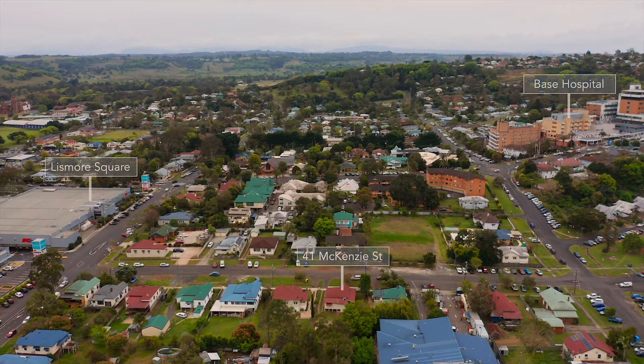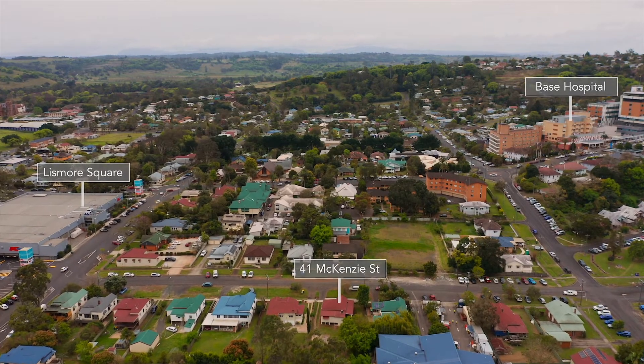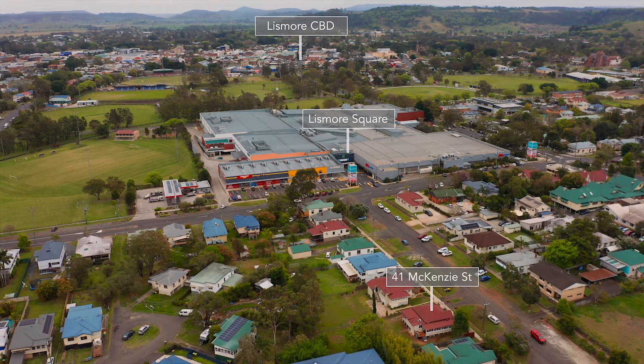All this is only moments from the Lismore Shopping Square and Lismore Base Hospital, a short stroll to the CBD. Now that all the hard work is done, you can simply move in and enjoy this beautiful home.